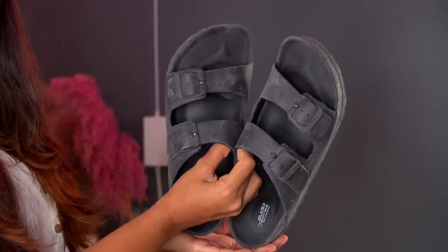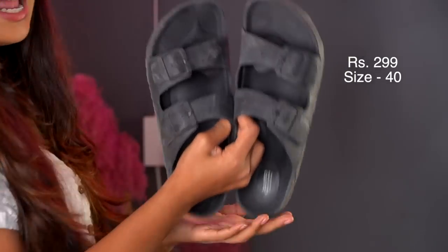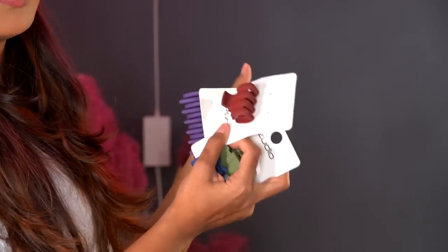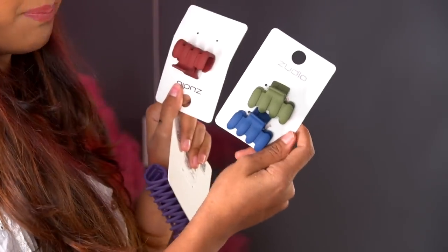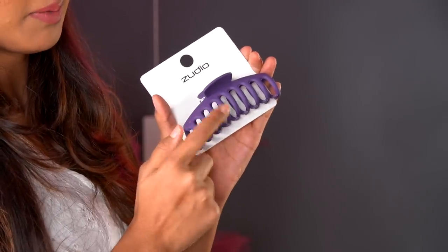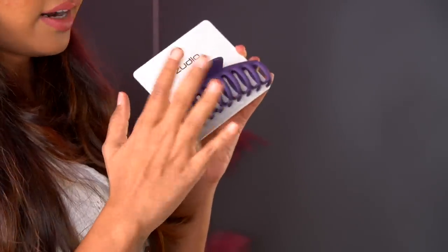The last footwear pair is these black Birkenstock dupe chappal. I have the same style in white from Miniso and I've had them for three or four years — so I wanted a black pair too since they go with everything. I found these in the men's section. Next, I bought so many clips and clutches — they're two for 79 rupees! My mom went ham buying these. I got small hair clips and also a big clutch — I have a purple one and a cream one. These big clutches come in so handy when I'm going out.